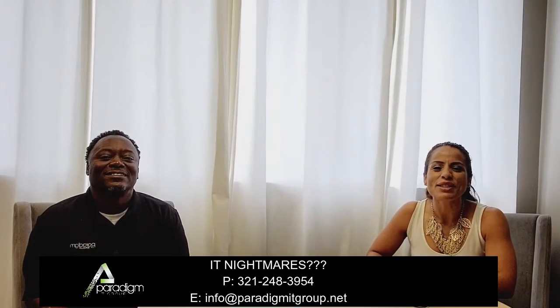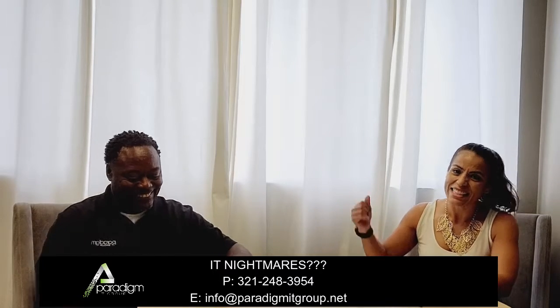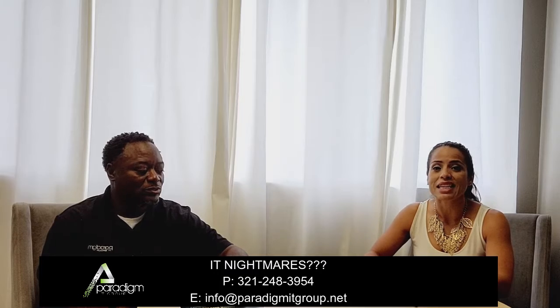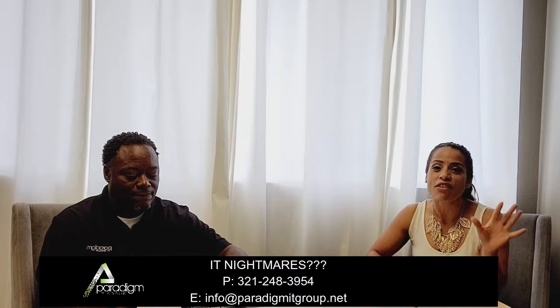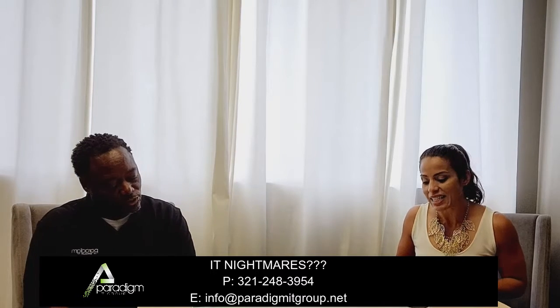Hey guys, welcome to another episode of 'Did You Know.' This is Angie and I am Ron. We are wrapping up the series that we started four weeks ago, where we were talking about some of the most common internet scams, what to look out for, and some tips. This is the last five of 10 practical tips that we put together in our July newsletter.